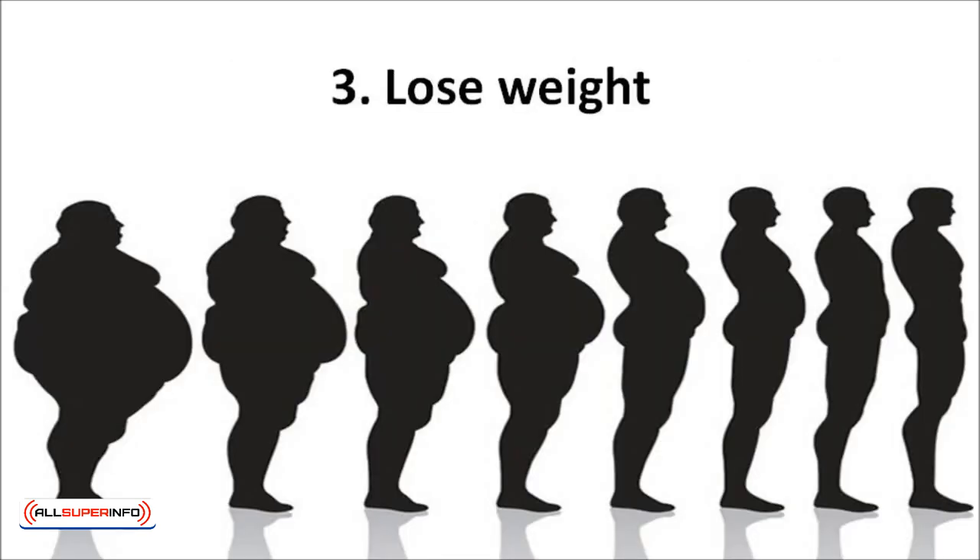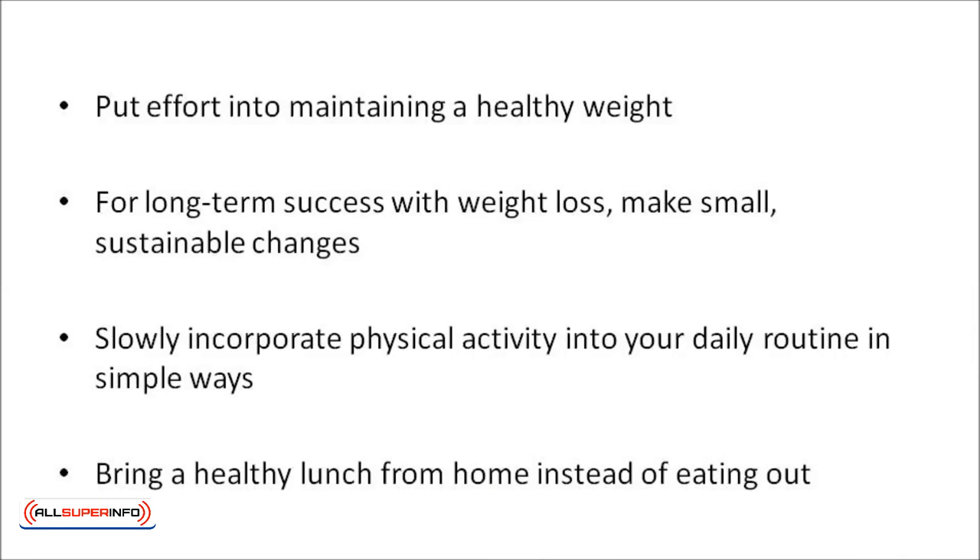If you've already implemented the first two strategies — right diet and exercise — numbers on the scale may already be dropping. If not, make a concerted effort to lose weight, since studies show that you may be able to reduce cholesterol levels significantly by losing 5% to 10% of your body weight. For long-term success with weight loss, the Mayo Clinic suggests making small, sustainable changes, such as brisk walking, doing simple house chores, or bringing a healthy lunch from home instead of eating out. All of these can have a big impact on your weight, which could help lower your cholesterol.